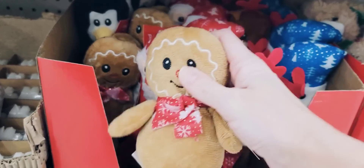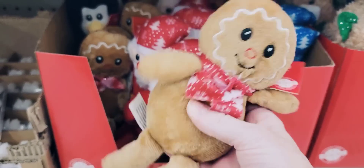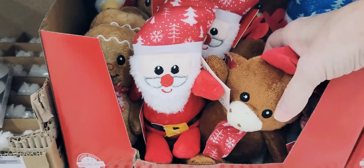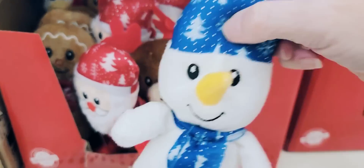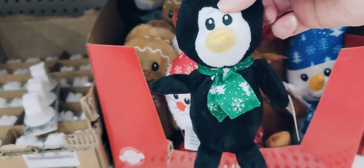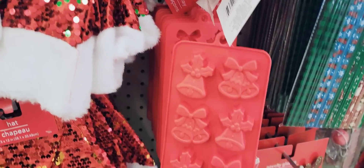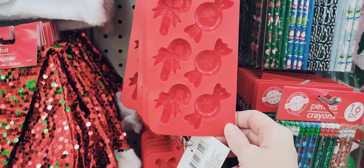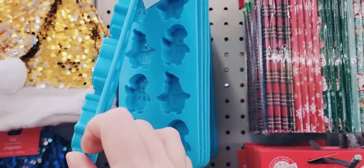They have their little Christmas plushies back in. The gingerbread man has always been my favorite — I think that one is the cutest. Then we have Santa Claus, the reindeer, the snowman, and the penguin. And again, silicone ice trays — these do work with resin. We've got the candy cane, the candy, and the penguins.